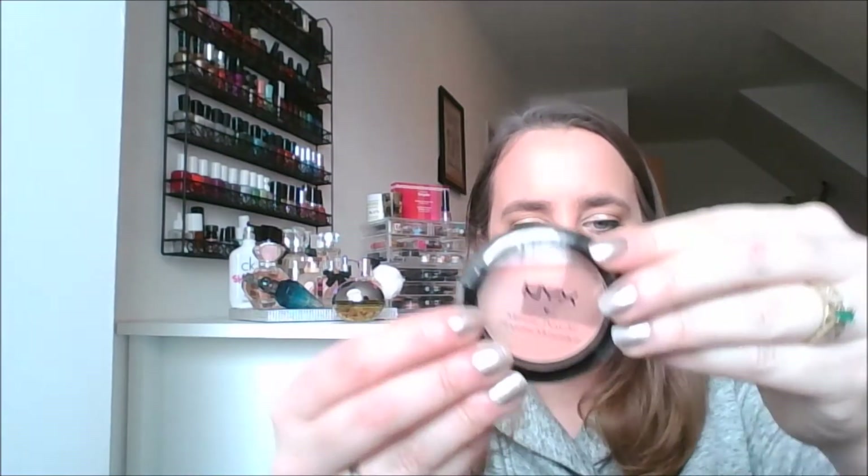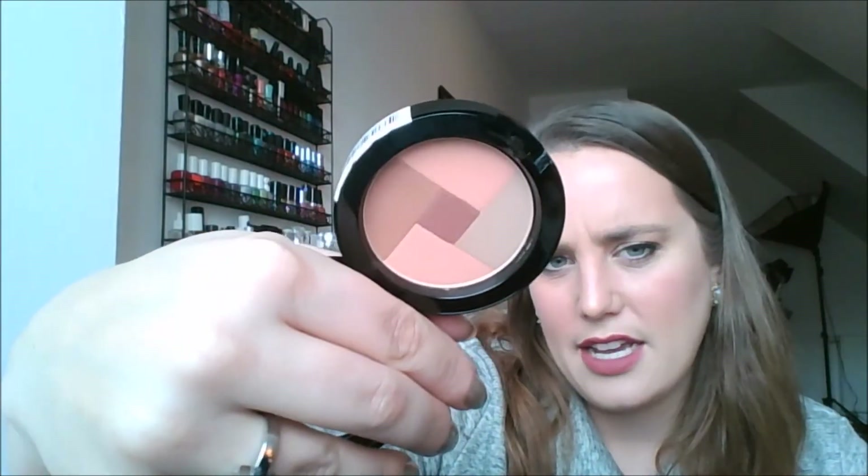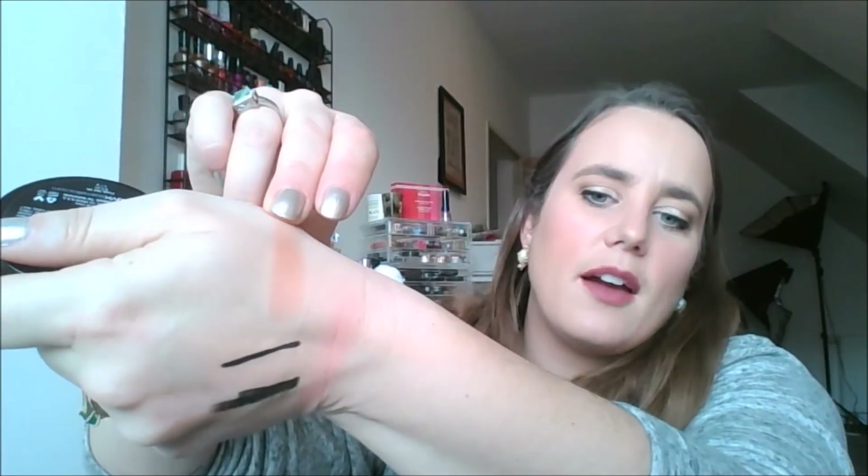And then I've got this NYX Mosaic Powder in the shade 08 Spice. They don't make this anymore — it's discontinued. I bought these when they were on sale at Ulta. Look how pretty that is! What I'm really interested in is how these all swirl together and the shade that brings out. It swatched much more pigmented than the Happy Blush, and a lot more neutral. That's going to be beautiful, I think — I'm really excited to use that one. I wonder why they discontinued these, because these have been discontinued for a year.